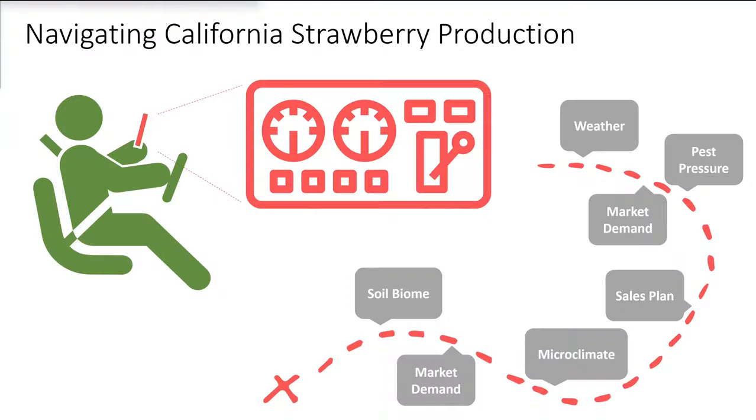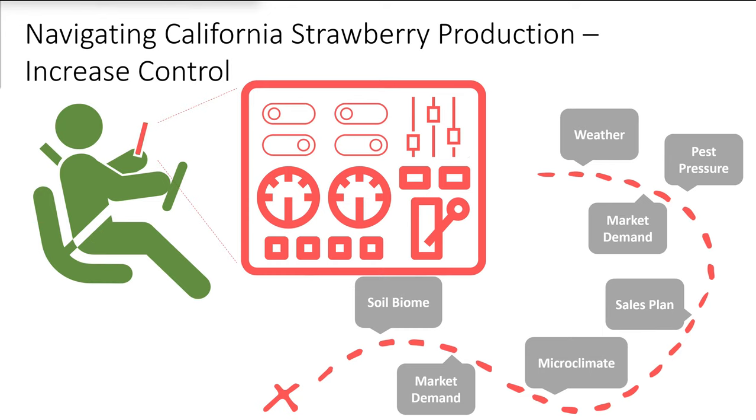To summarize: when growers start growing strawberries, they have certain levers and controls to navigate really unpredictable events. In horticulture and high-intensive crops, you really have to be able to maneuver. So you want to ask: does your technology decrease the amount of control the grower has — limiting genetics choices, plant spacing, or creating occlusion problems — or does your technology actually give the grower more control and more options through their season?